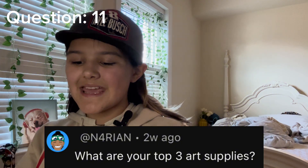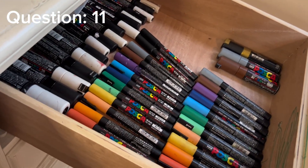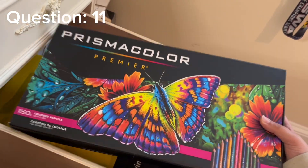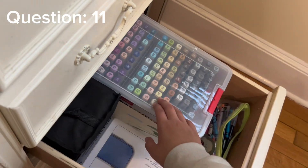Next question: what are your top three art supplies? That is a really great question — it's really just going to be what I mainly use. First favorite art supply is Posca markers. Look how many I have — I use them all the time, I love them so much, there are so many different shades and sizes, and they're just amazing. My second favorite is definitely Prismacolor — they are so high quality, amazing, great for blending and especially realism. And my third favorite is alcohol markers — I have this big pack and this big pack, and I really want to get a few more because I've heard those are really good.